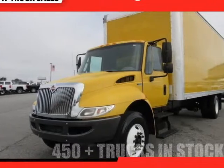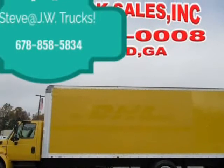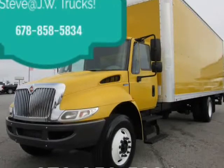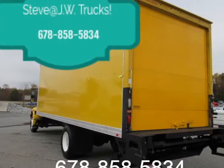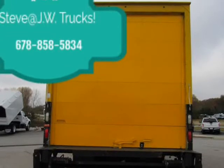This 2014 International 4000 Box Truck is brought to you by Steve at JW Truck Sales. It is an under-CDL, one-owner unit. It comes fully serviced along with a 125-point inspection. We do offer commercial financing with approved credit — call for more info.